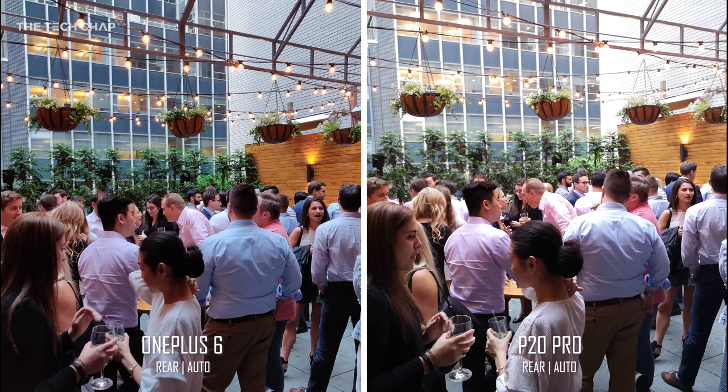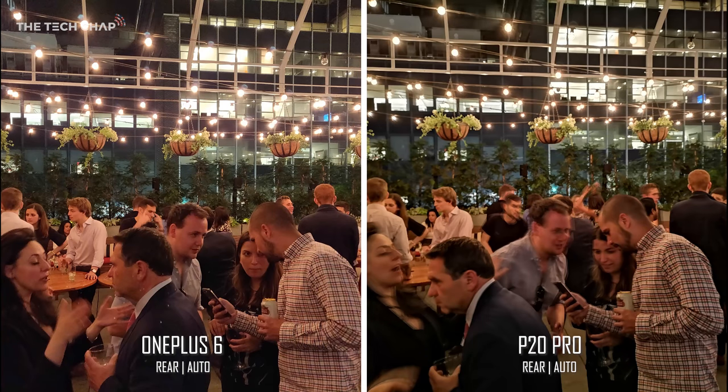Now the light is starting to fade. I'm at a rooftop bar, and for this photo I do prefer the OnePlus. A lot of the guys' shirts are overexposed and blown out on the P20's photo, particularly the chap in the blue shirt. You can also see far more detail in the lights and the brick wall at the top right on the OnePlus photo. But things start to get a lot more interesting when the sun finally sets.